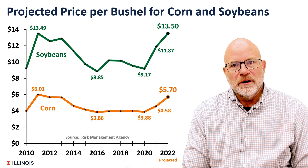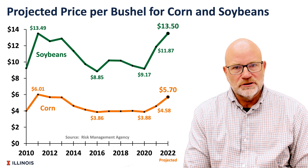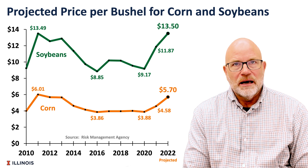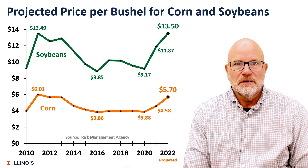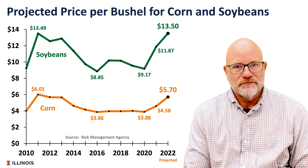We are in the month of February and beginning to set our projected prices for crop insurance. At this point, it looks like our projected price for corn will be $5.70 and for soybeans $13.50. Those prices will be higher than we've seen in recent years, compared to $4.58 last year for corn and $9.17 for soybeans.